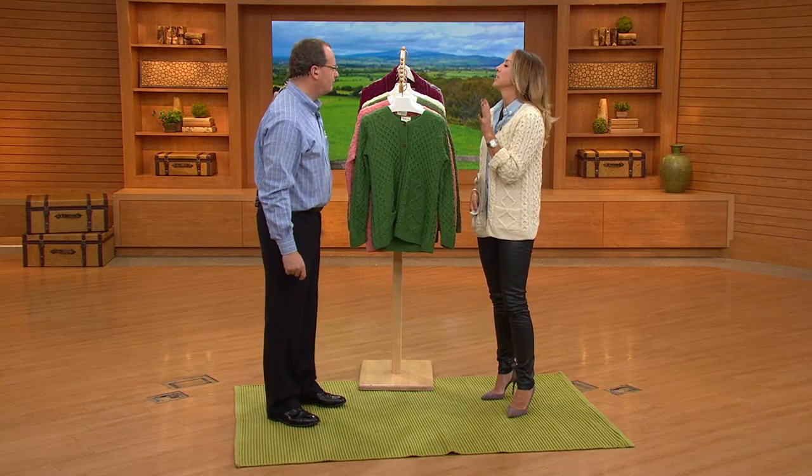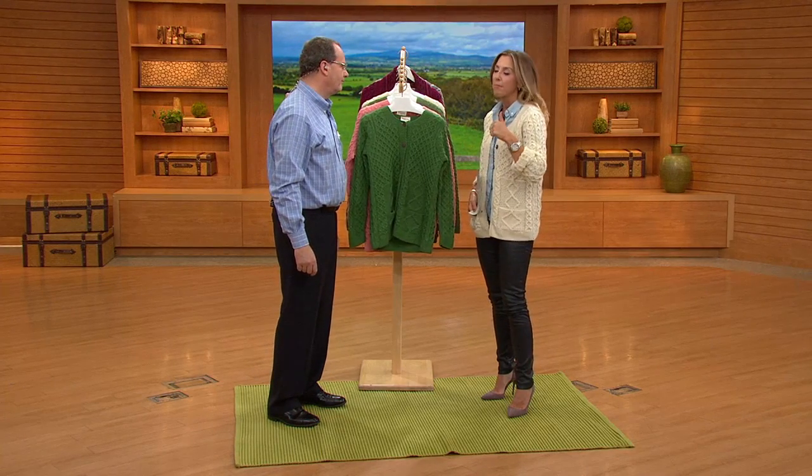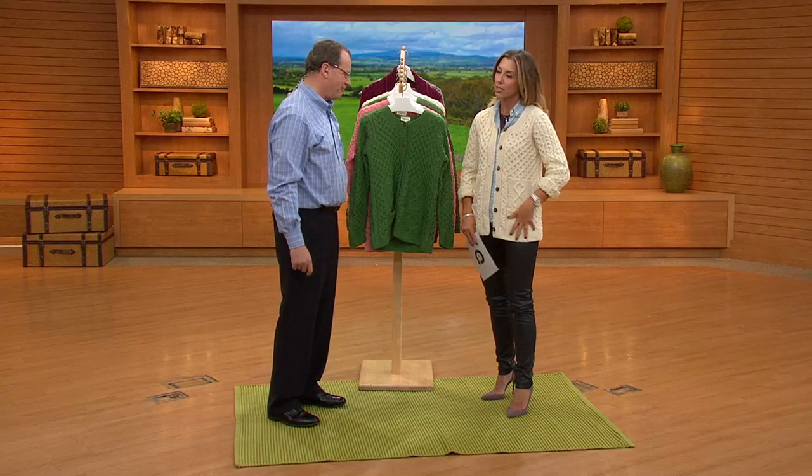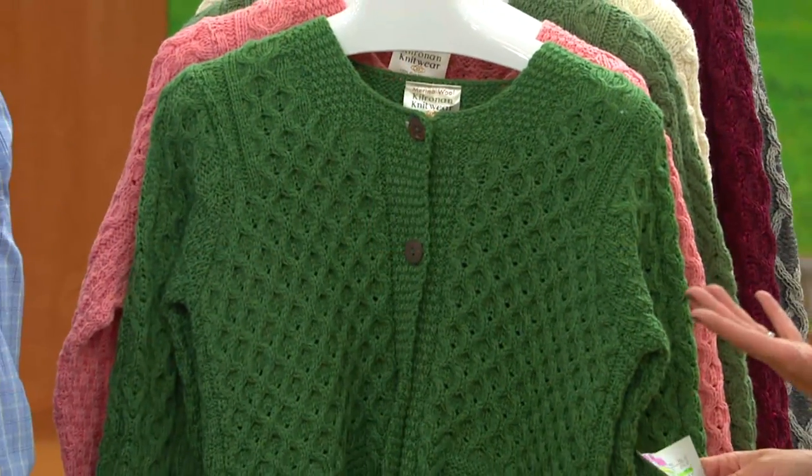So many of us nowadays, we don't want to be carrying around a handbag, especially if we're just running down to the neighbor's house or taking kids to the bus stop. Where are we going to put our keys or our cell phone when we walk out the door? So we need something with pockets. So thank you very much, Kiernan, for your family designing this beautiful sweater.